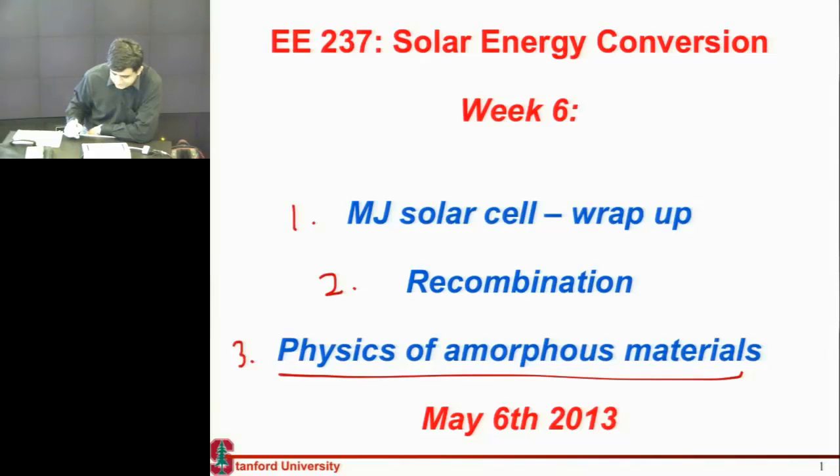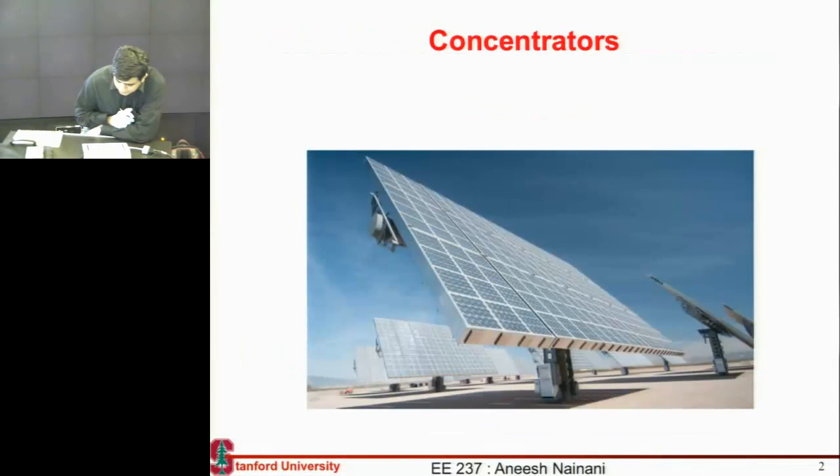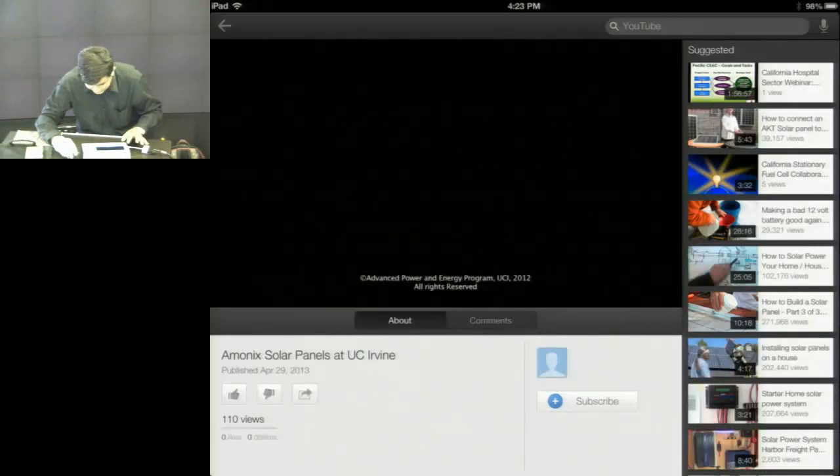I want to introduce some physics which is needed to understand thin film materials — all of them happen to be made up of amorphous materials, so we want to introduce more physics for understanding these amorphous materials. Let me wrap up the discussion on multi-junction cells first. The last time we were talking about concentrators, and I finished showing you some videos of concentrators, and then we had the guest lecture from Solar Junction. Let me show you one more video of one of these tracking systems.